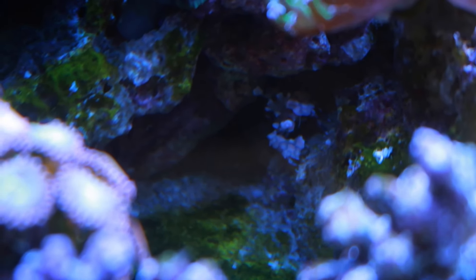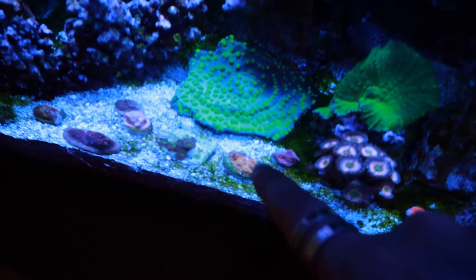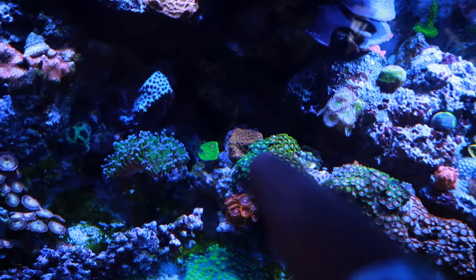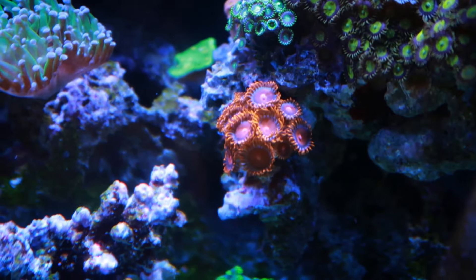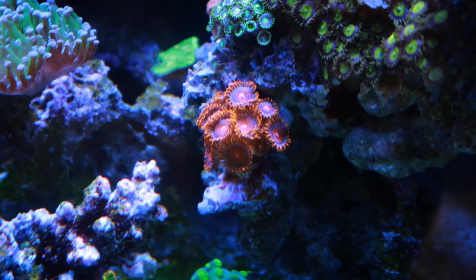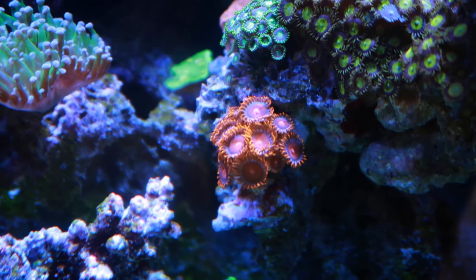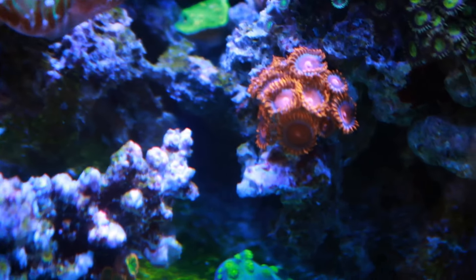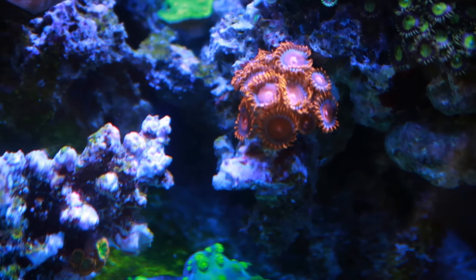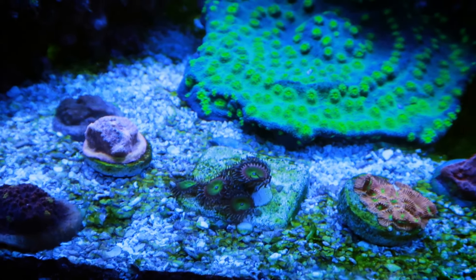In terms of coral growth, we still got crazy growth on the jack-o'-lantern — this was like a little frag I made the other day, hasn't sold yet. The Zoa garden is doing good. Check out the bam bams — for those of you that have been here a while, I got these bam bams at Reef-a-Palooza. I paid like ten bucks for three polyps, and now it is just freaking taking over that lower half. The rainbow trolls that I have — I had four polyps and there's like six or seven now, so that's growing really good.